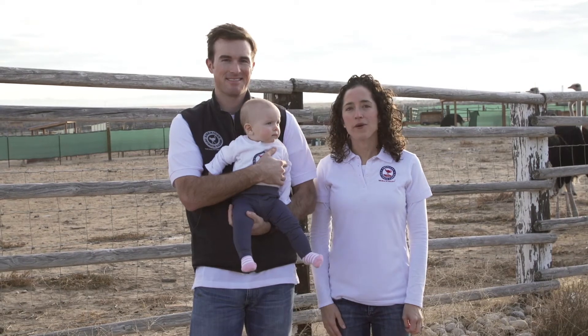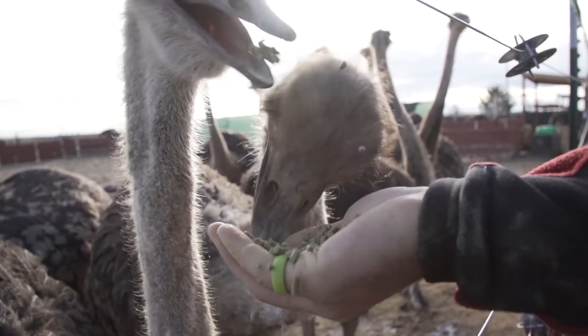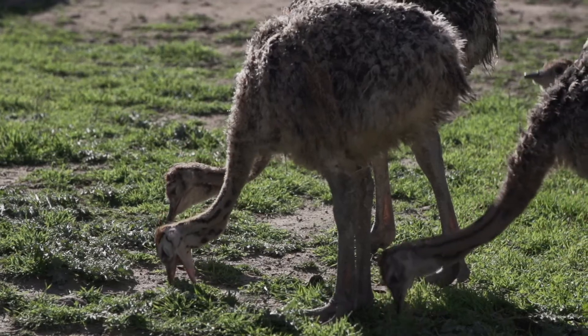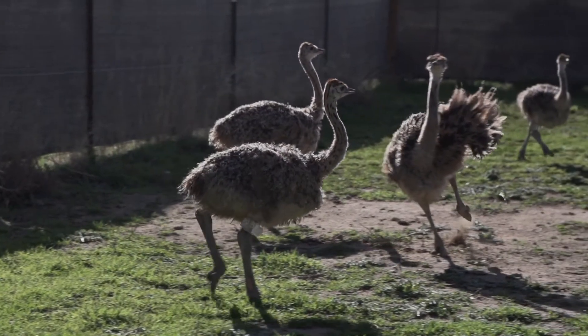Every product we produce upholds our core values, including the highest standards of environmental and animal welfare, and no hormones or antibiotics ever. We love our ostriches, but raising the bar for animal husbandry isn't only the right thing to do — it also yields superior quality products. Our ostrich is traced farm to table, and our all-American supply chain supports American farmers and local communities.